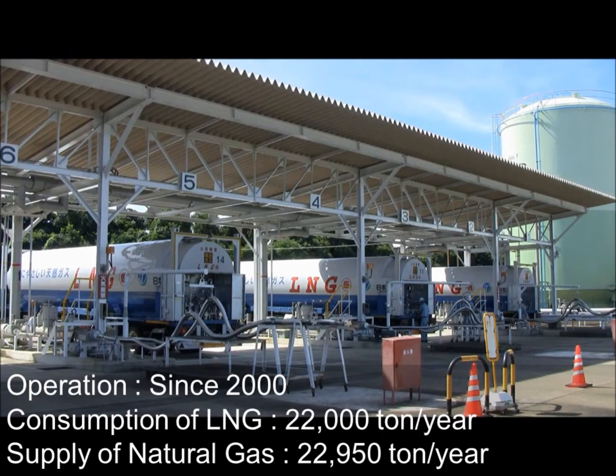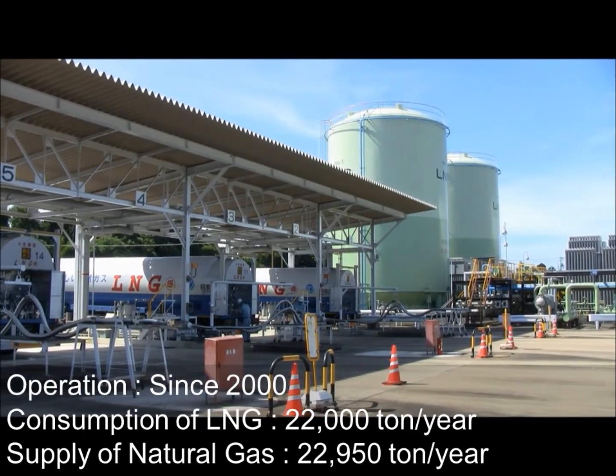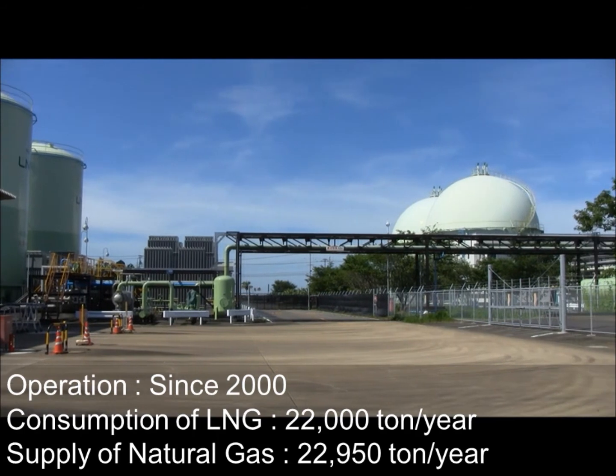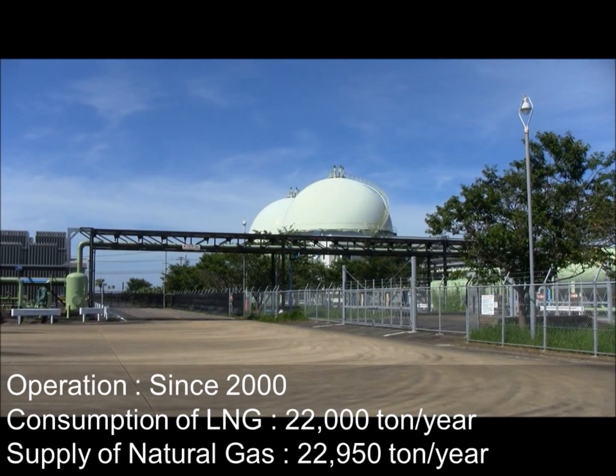This terminal started operation in the year 2000. After LNG is converted to natural gas at the satellite terminal, the natural gas is used widely for homes and industrial users.